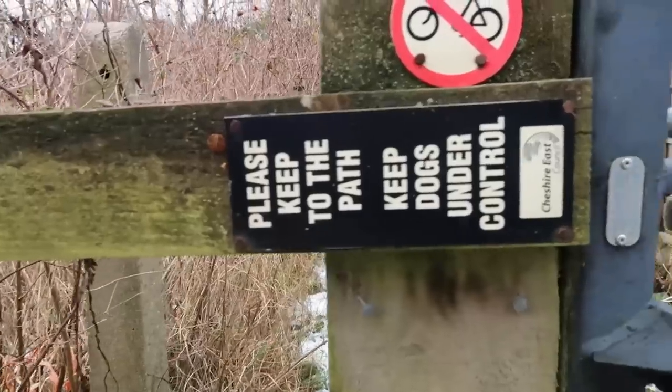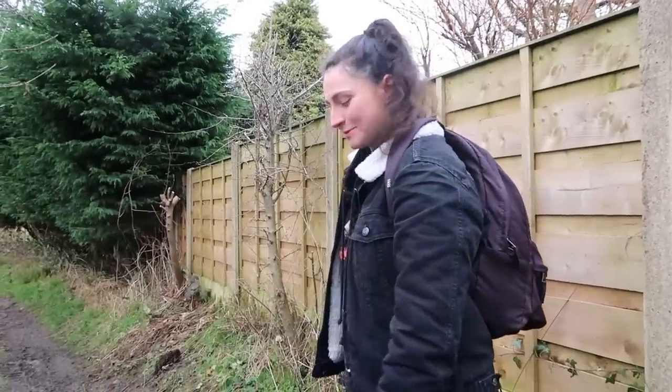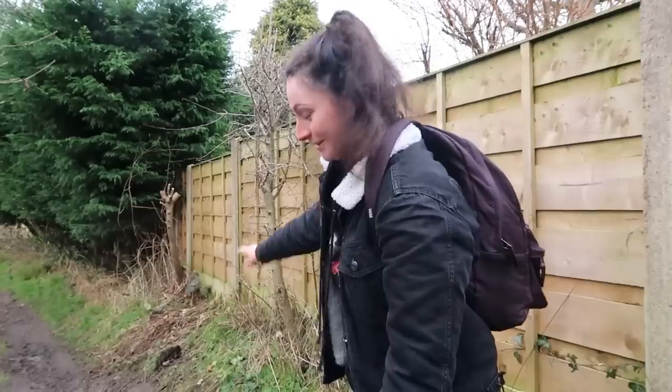Coming off the path there, we then have to go through this gate onto a far thinner path. It's very muddy here, a bit like an obstacle course for some, but I'll try and demonstrate how you get across.